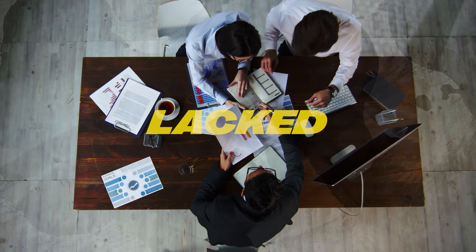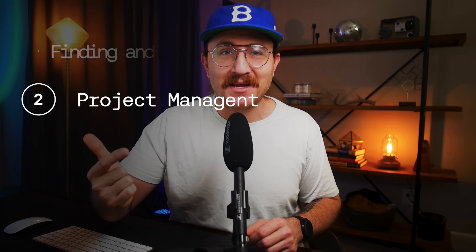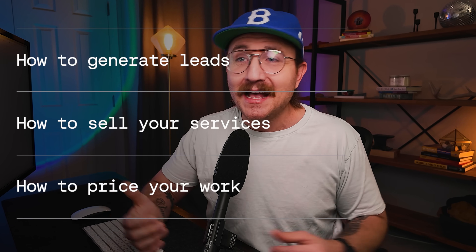It doesn't matter how amazing you are at building websites if you can't get clients. I've seen so many talented web designers struggle — not because they lack design or development skills, but because they lack business skills. At the end of the day, if you can't run a business, you won't have a business. So the final step in building a web design business in 2025 is growing your business skills. There are really only two you have to develop: finding and landing clients, and project management. For finding and landing clients, you want to figure out how to generate leads, how to sell your services in a way that makes clients say yes, and how to price your work so you're not undercharging.